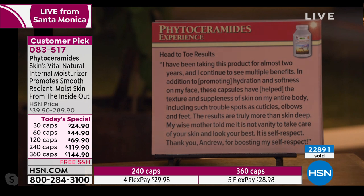'Head-to-toe results. I've been taking this product for almost two years and continue to see multiple benefits. In addition to promoting hydration and softness on my face, these capsules have helped the texture and suppleness of skin on my entire body, including trouble spots like cuticles, elbows, and feet. The results are truly more than skin deep. My wise mother told me it is not vanity to take care of your skin and look your best — it is self-respect.'